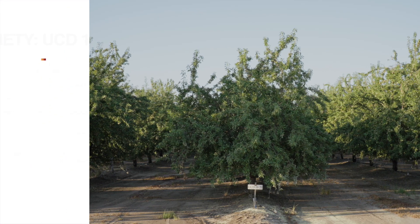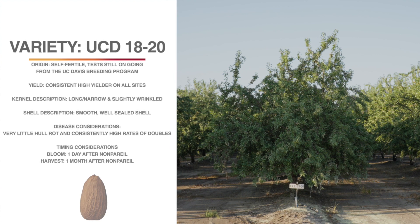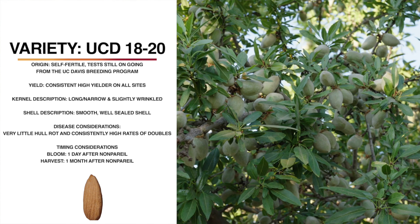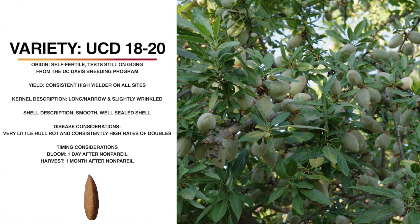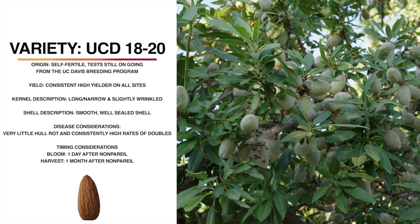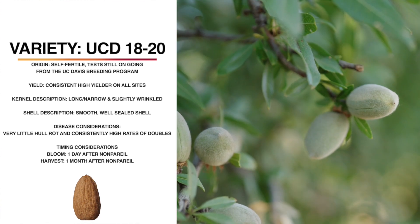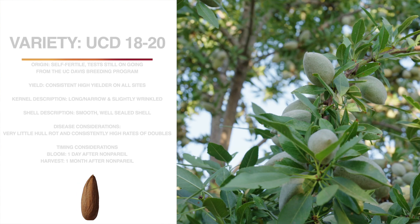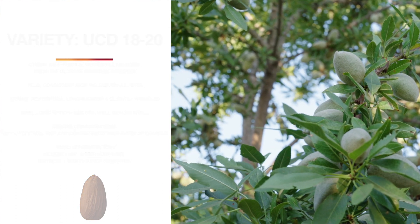This variety is UCD 1820, from the UC Davis breeding program led by Tom Gradziel. It may be self-fertile — tests are ongoing. It's a consistently high yielder. It has a long, narrow kernel that's medium in color and lightly wrinkled. It has a smooth, well-sealed shell. The tree architecture is fairly spreading. It blooms one day after nonpareil and harvests a full month afterwards. It shakes well. It has very little hull rot. However, it does have higher than average doubles in some years.